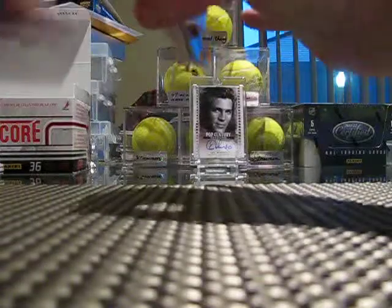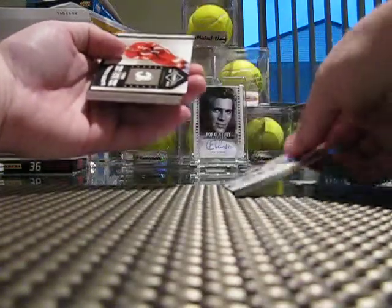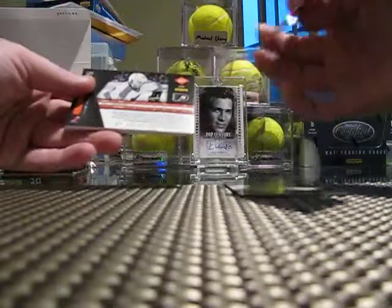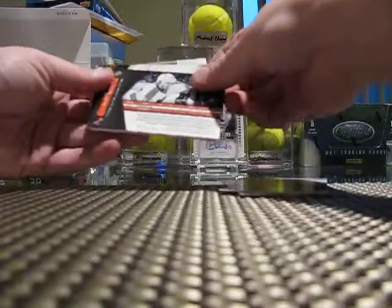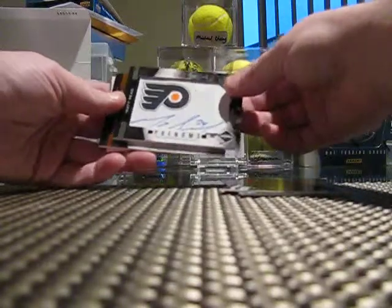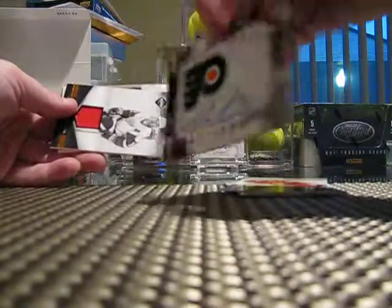We got David Backes base, Tyler Ennis base. Here we got a Jerome Iginla Banner Season, numbered at /299. And we've got a Matt Reed Phenoms patch - I got one of these already. Jesus Christ, how do I get two of that? It's a pretty good one though, /184 out of /299.